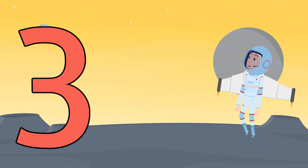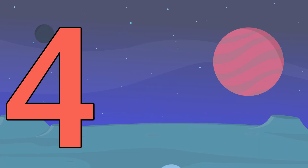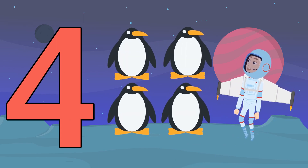The number three. One, two, three floating tigers. Whoa! Four. One, two, three, four floating penguins.